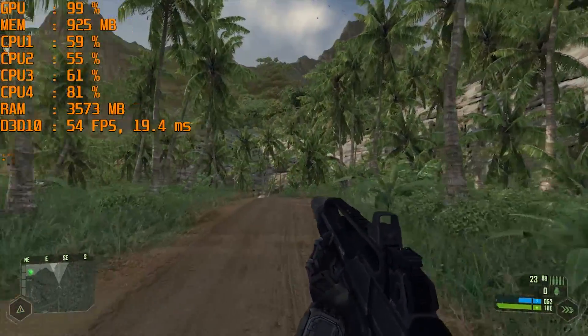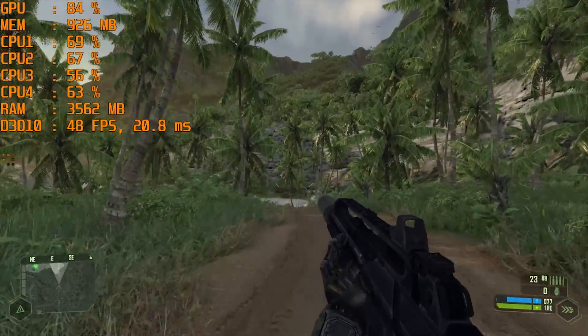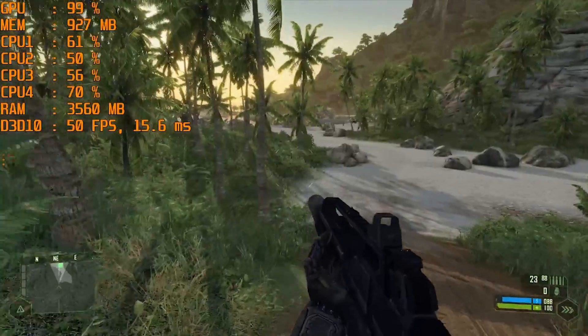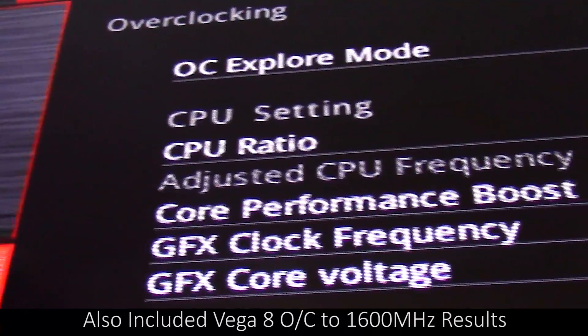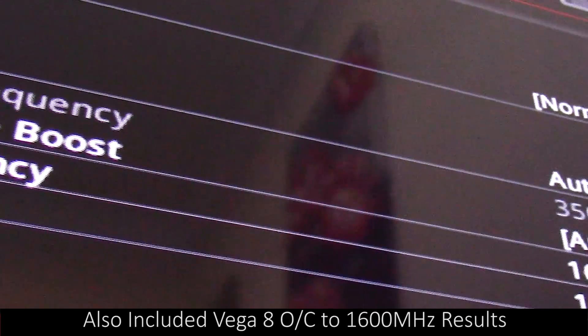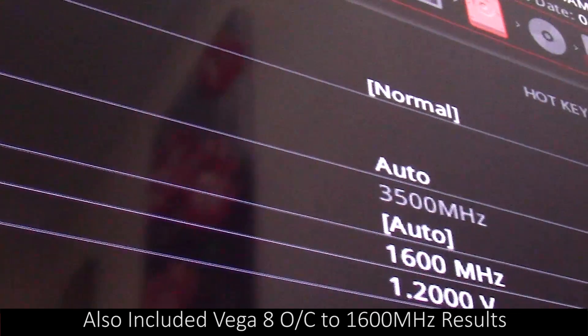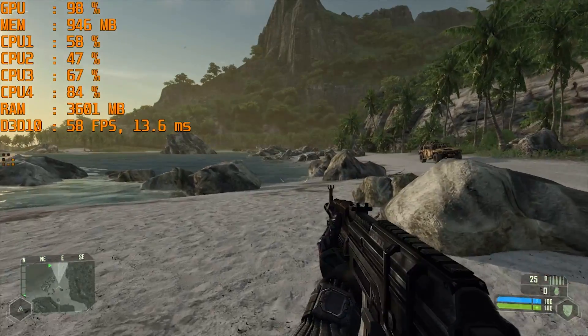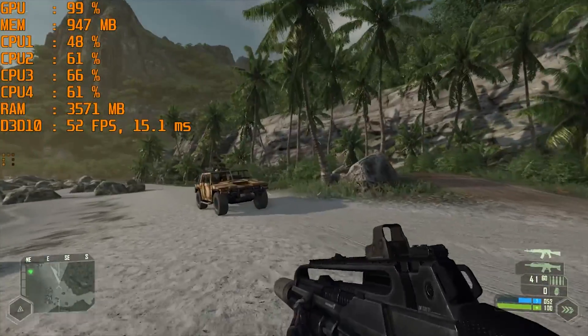For the games that have it, I use the built-in benchmark tools for accuracy, but I will discuss the testing method for each game as we get to it. The CPU was not a bottleneck and allowed both graphics solutions to reach their maximum potential, and I've tried to make this as fair as I can. I'm going to run through the benchmarks now and then discuss the results with you afterwards.